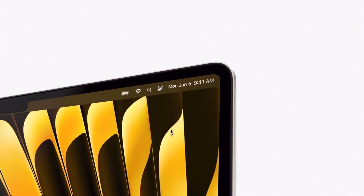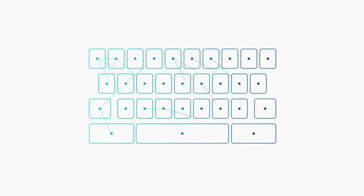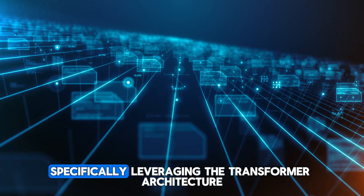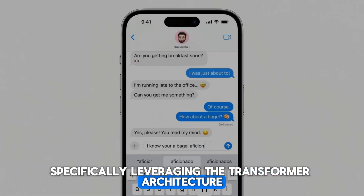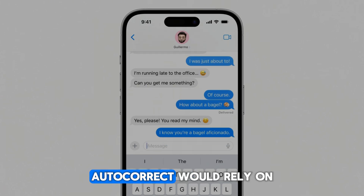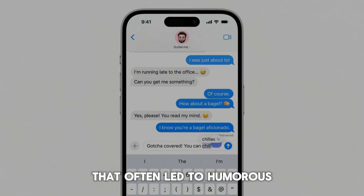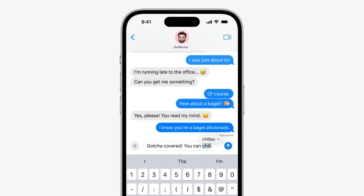Let's kick things off with a feature that we love to hate: autocorrect. Apple has infused its autocorrect feature with a big dose of artificial intelligence, specifically leveraging the transformer architecture. But what does this mean exactly? Traditionally, autocorrect would rely on basic algorithms that often led to humorous or frustrating misinterpretations.